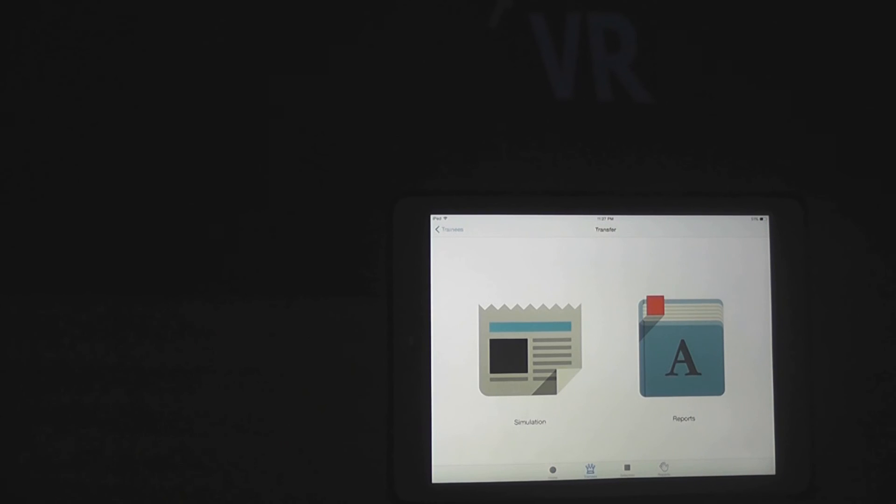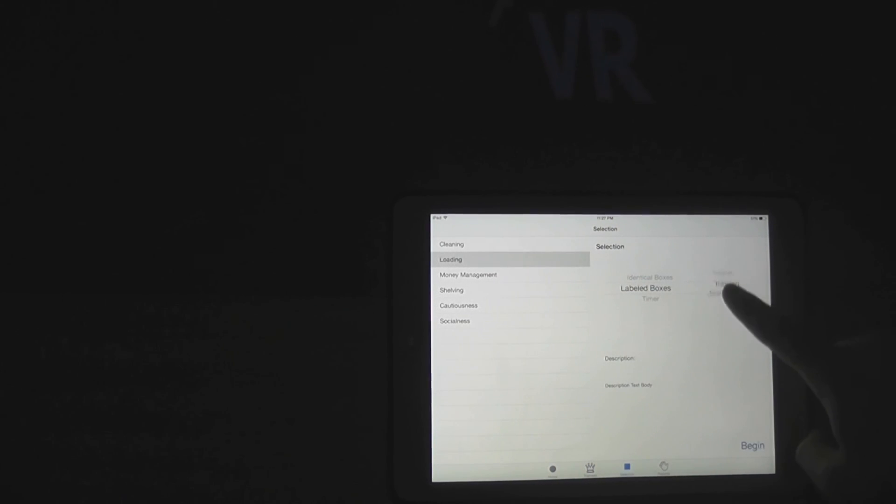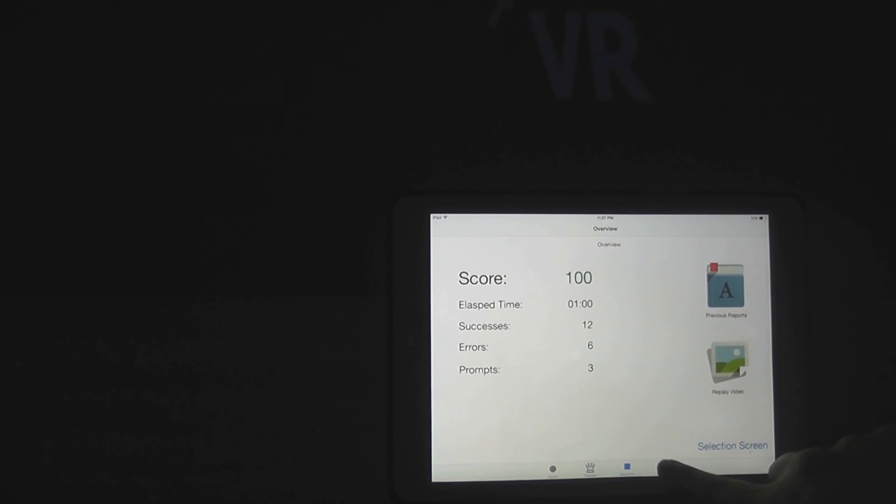VR for VR provides a remote control interface on a tablet computer for job coaches. This interface allows them to control the simulation, apply real-time distractors, take notes, access training information, and reports.